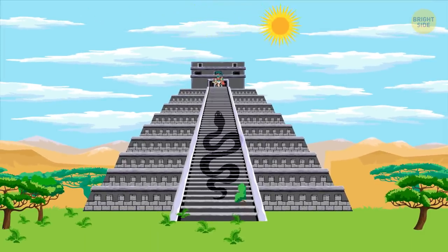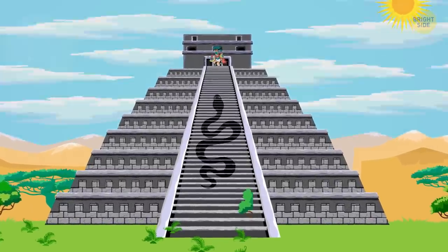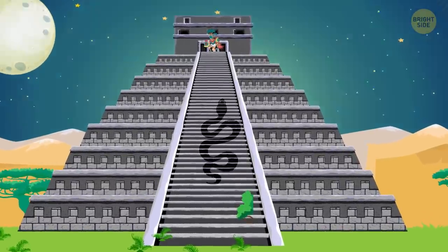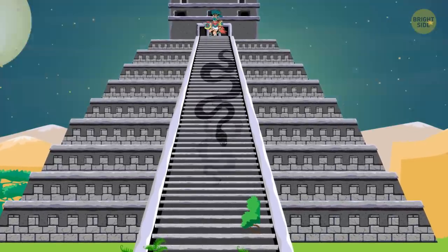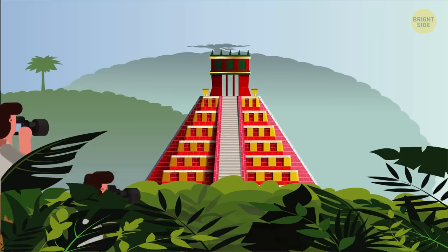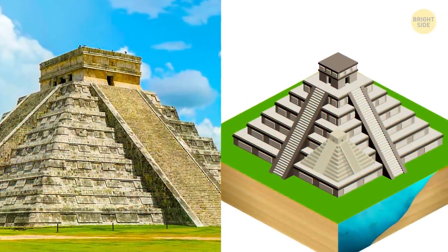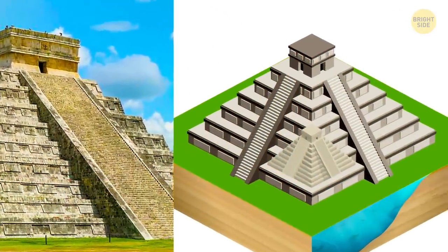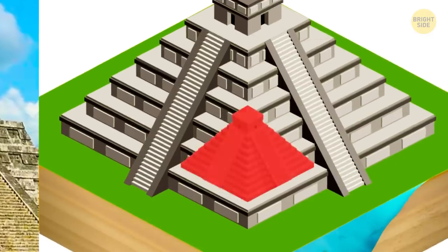During the Autumn Equinox and the Vernal Equinox, one can see a snake-like shadow crawling on the pyramid's balustrade. It moves upwards in March and downwards in September. The illusion goes on for almost 3 hours and attracts thousands of tourists. If you thought the serpent illusion was the only great feat achieved by the ancient architects, you're wrong — the pyramid hides another secret.